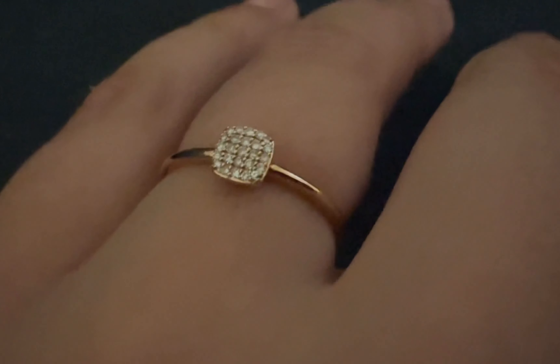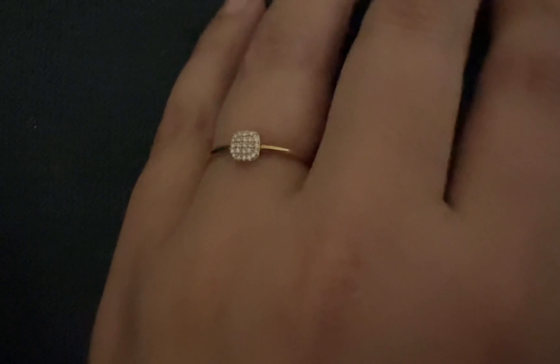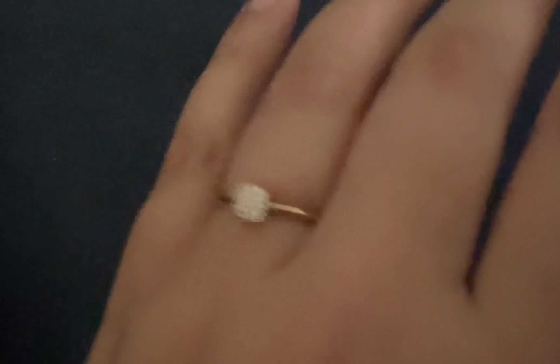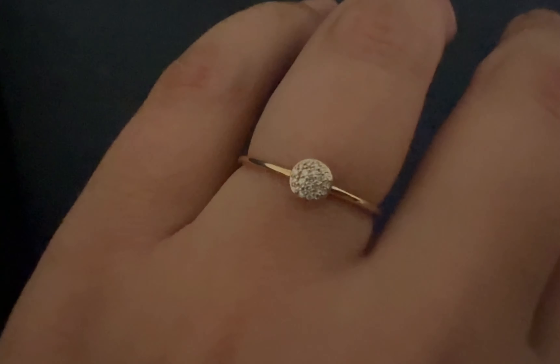This one is from Majuri and it is discontinued — they don't have this on their website anymore. It's 14 karats with pave diamonds. It's a very dainty ring but it is very beautiful. It sparkles and has the right shine, and I layer it with other rings. You will see some examples at the end of the video.